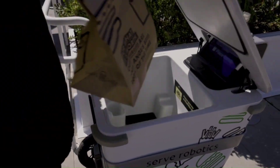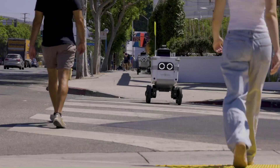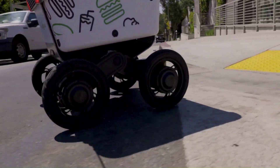Serve intends to address issues in last-mile delivery like driver error and fraud that increase costs. They believe robots could lead to benefits like lower delivery costs, increased adoption of on-demand services, safer roads, and friendlier cities.